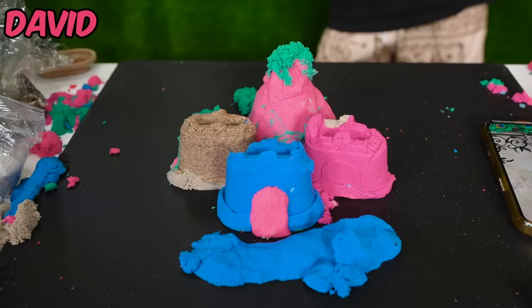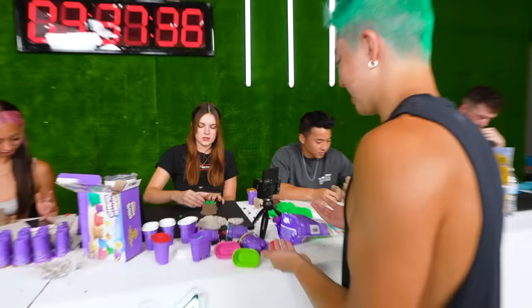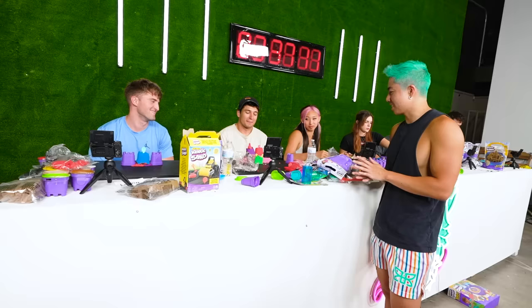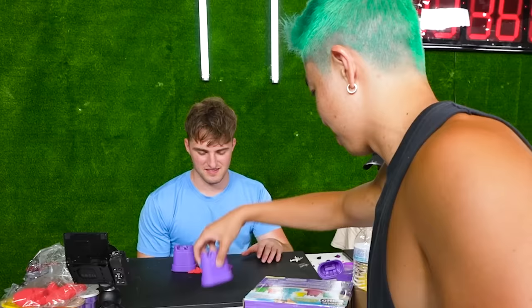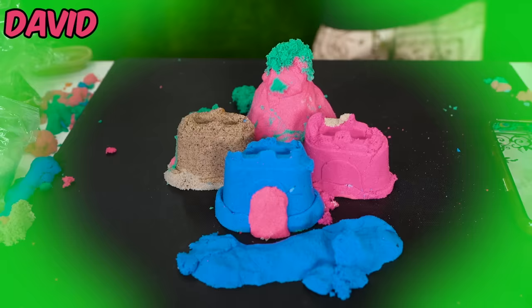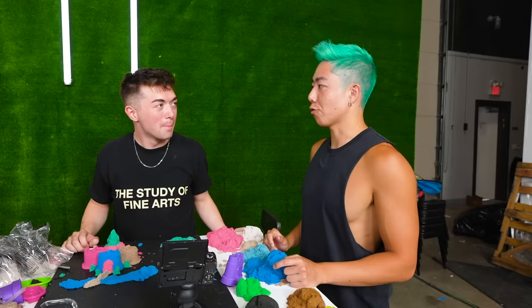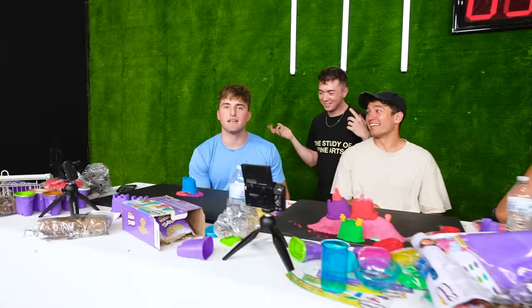The host goes around to judge the sandcastles. One features a magical fairy castle with a little statue, a bridge, a sea creature's tail coming out of the moat, and two scrunchies on lookout. Michelle's is nice and neat. Another kind of looks like a giant slug. One entry is just a spoon and a pile of sand. David wins, with the most variety in his piece. His advantage: he gets to eliminate colors from three contestants — one color from one person, two from another, three from a third.